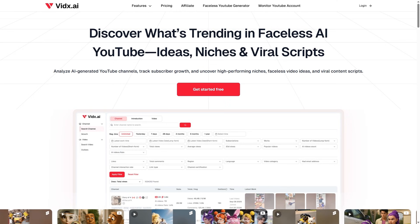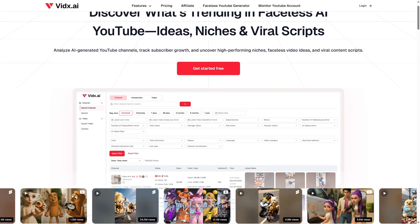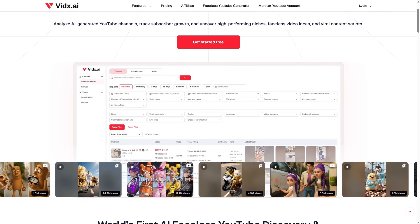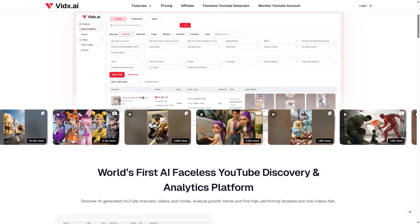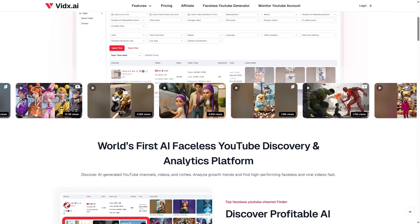Imagine opening YouTube, looking at all these faceless channels pulling millions of views, and thinking: how are they doing this? How do they always know the right niche, the right idea, the exact kind of video that suddenly explodes?